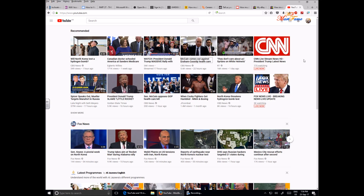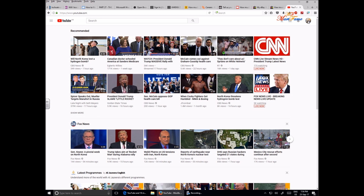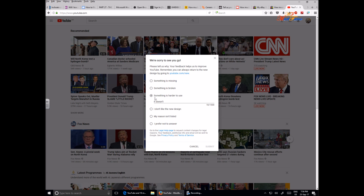What you can do is this: on the right-hand side, where you can see the icon of your YouTube channel, click on that and then scroll down to the bottom. Click on what it says 'Restore old YouTube,' and then you can select the reason why you're doing it.